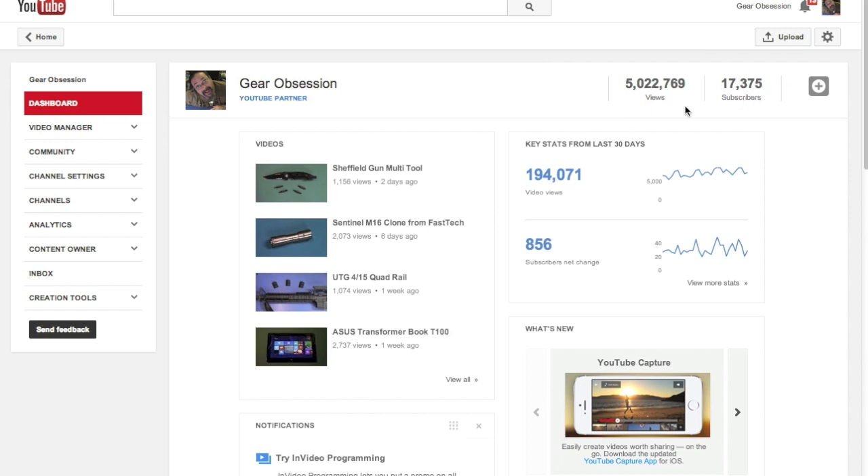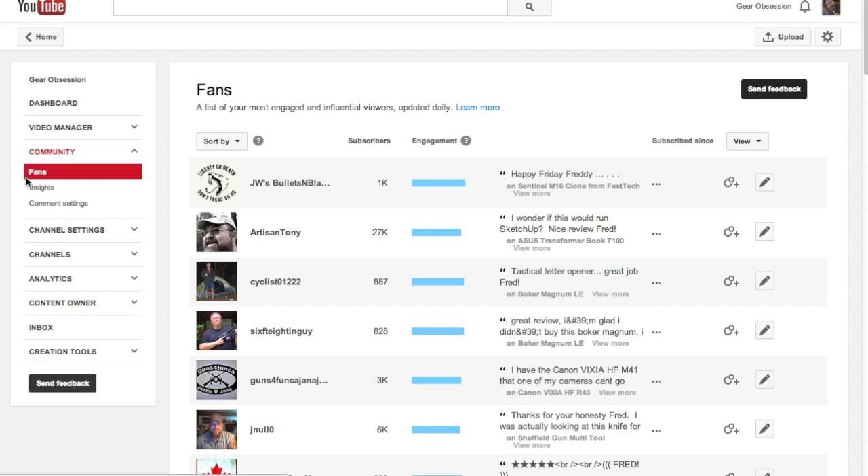I might have to do a contest here when I hit 20,000. Getting back to the subject — you're on your dashboard. What you want to do is click on Community on your left, and do the little pull-down right there. And you see that there is a section called Fans. If you don't want to go through all this, you could put in the URL up top: youtube.com/audience. And it will bring you right to this page.